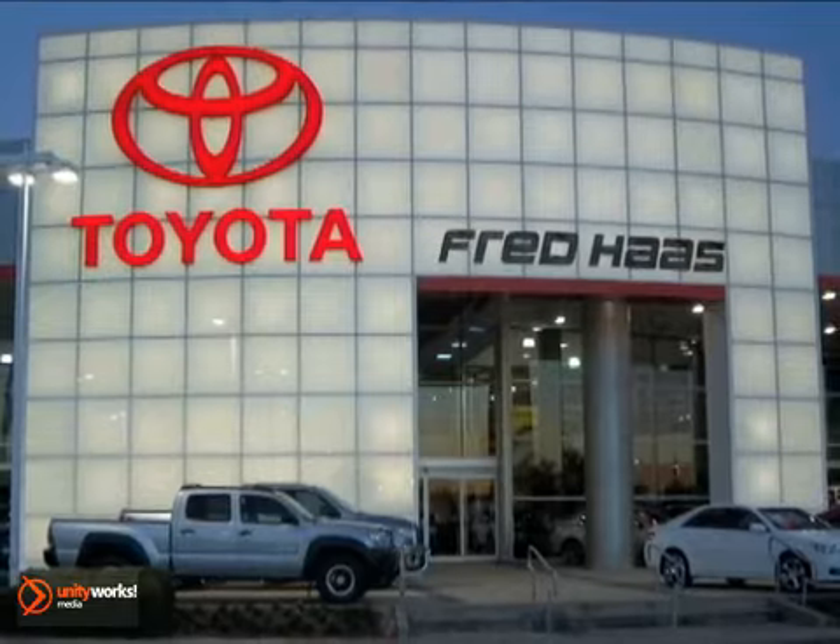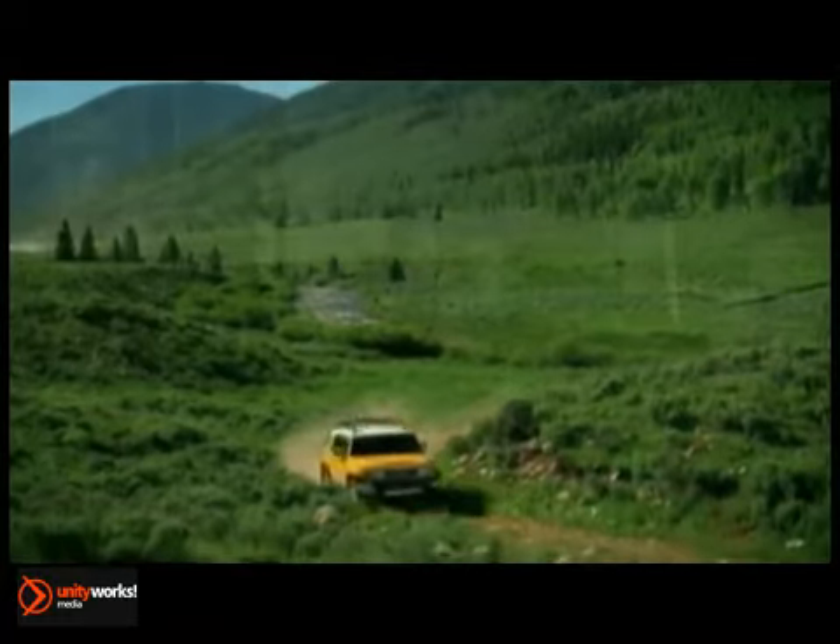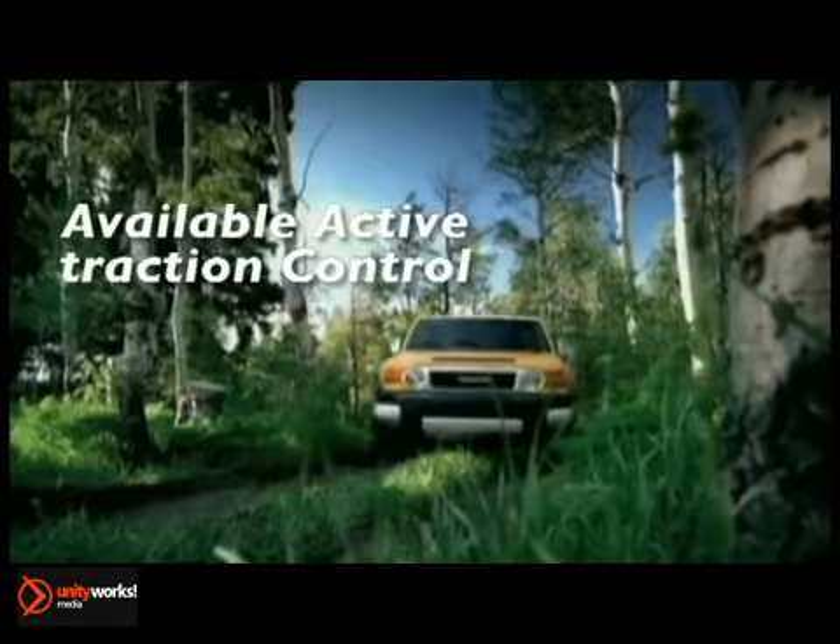Here's the vehicle for you. The 2013 FJ Cruiser is the latest in a long line of celebrated off-road vehicles from Toyota. In the tradition of the legendary Land Cruiser family, the FJ Cruiser is not only engineered to conquer anything Mother Nature has to offer, but to keep coming back for more.